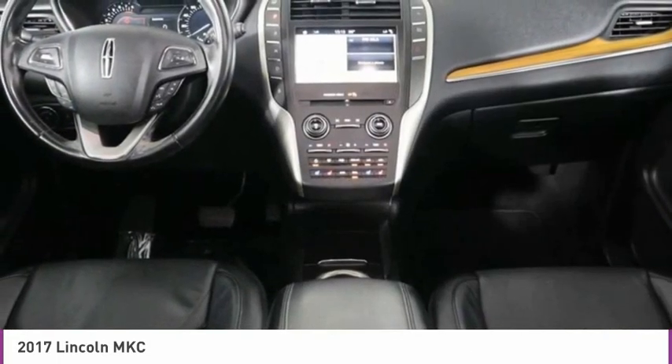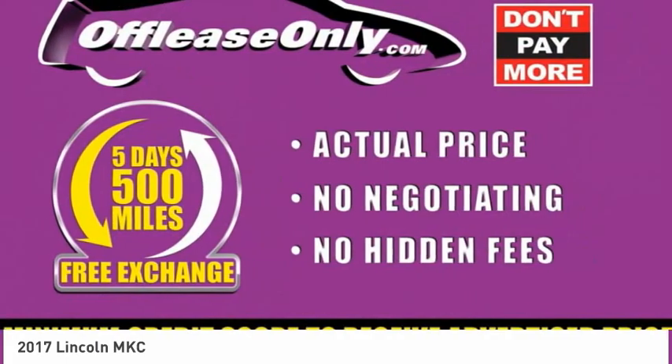Sirius satellite radio, heated front seats, low tire pressure warning, and tachometer.